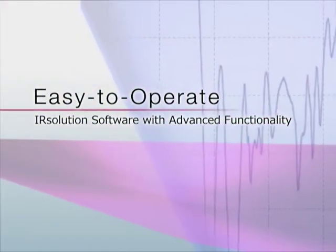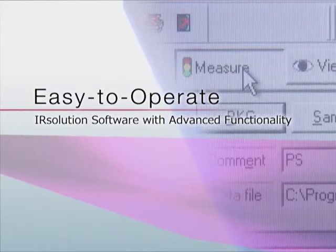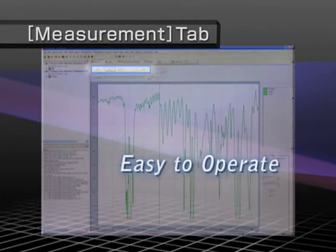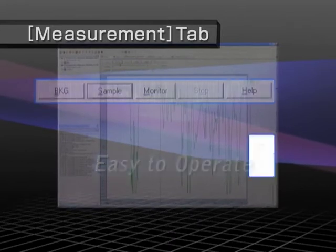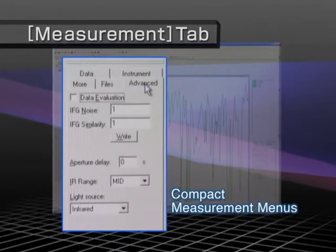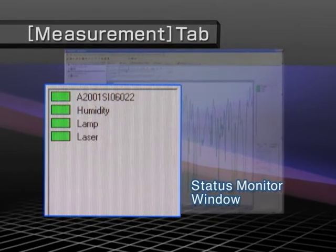The IR solution software provides sophisticated functionality, yet is designed so that all operations necessary for FTIR analysis are simple. To make operation easier, the measurement tab page, used to measure spectra, is designed with all buttons for measurement positioned at the top and a compact panel for setting measurement settings positioned on the lower right, allowing you to easily switch between tabs for different settings. Hardware status can also be monitored continuously via the status monitor.